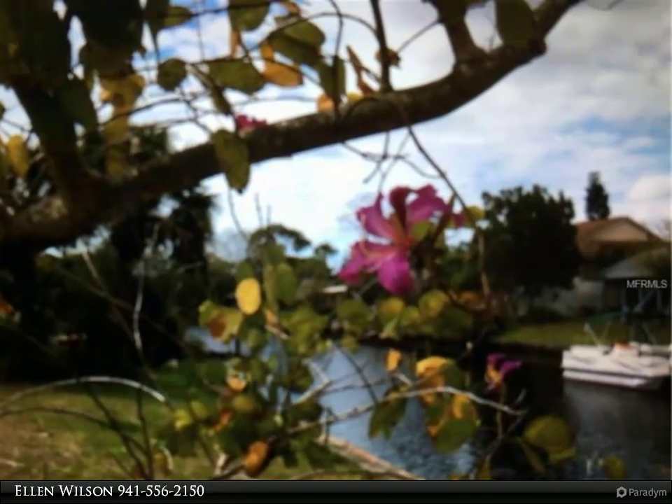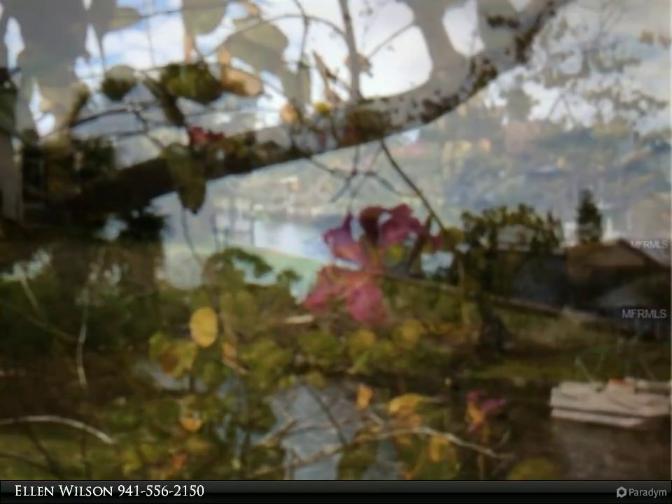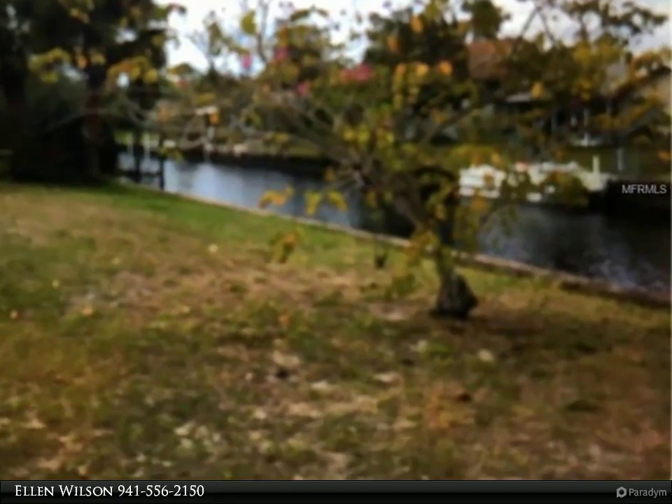Close to downtown Punta Gorda, Fisherman's Village, Farmers Market, boat ramps, fishing piers, events, and so much more. Very few lots remain, so come soon to plan your dream home now.